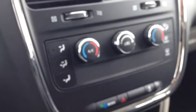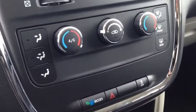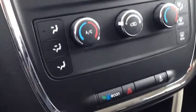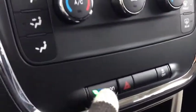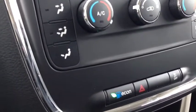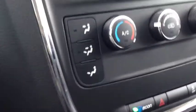We have an equalizer where you can see the bass, mid, treble, balance, and fade — very cool, you can adjust for premium sound quality. Below this we have our heating and cooling center, which has air conditioning, front and rear window defrost, and dual zones for passenger and driver. Down here there's an economy button — if you turn that on it helps improve the fuel efficiency of the overall vehicle.